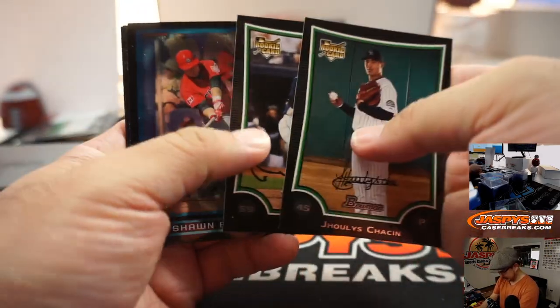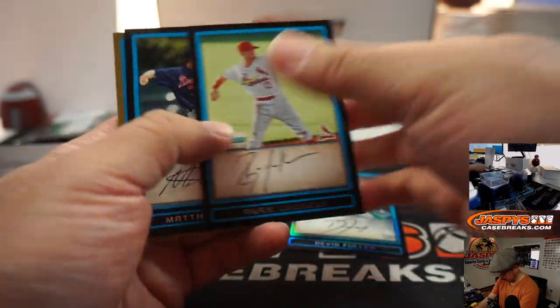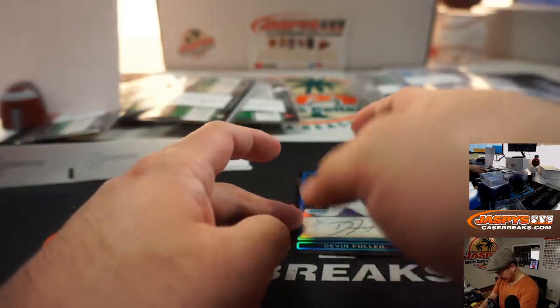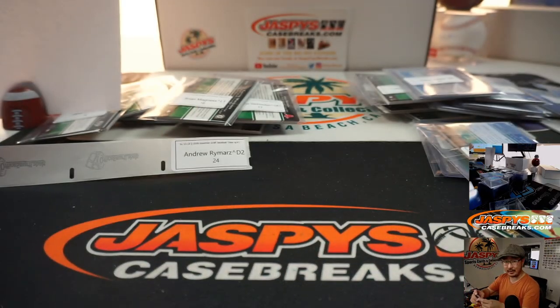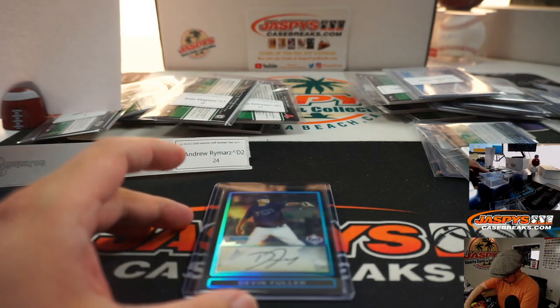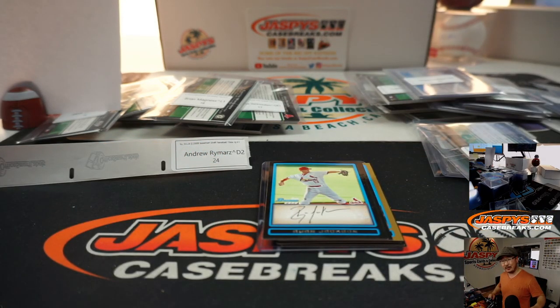Even the pirates of the Caribbean sometimes go to X marks the spot and find an empty treasure chest, but at least we gave it a shot. There's Sean Bowman, there's a Devin Fuller refractor at the very end — and there you have it. Thanks for joining us, that was for Andrew — thank you Andrew for getting into that Donruss Baseball break. Thanks everyone for giving this a shot, well worth the chase. We may try to go trout fishing again sometime. I'm Joe for JaspisCaseBreaks.com — thanks for trout fishing with us, we'll see you next time, bye bye.